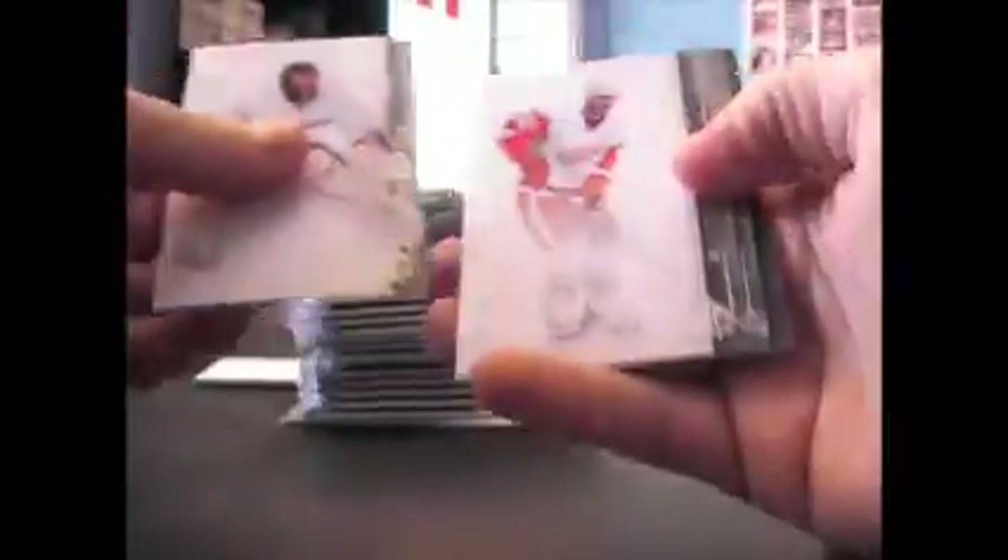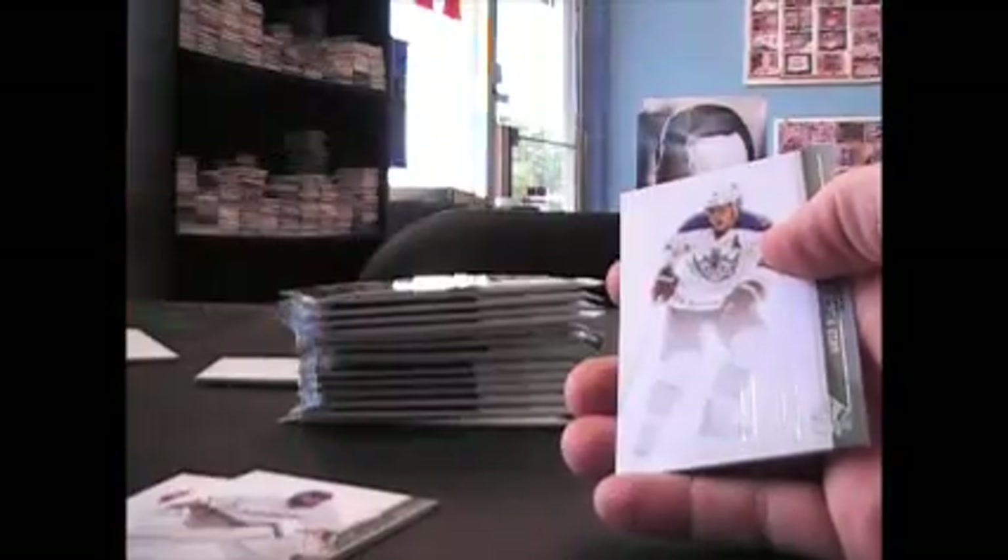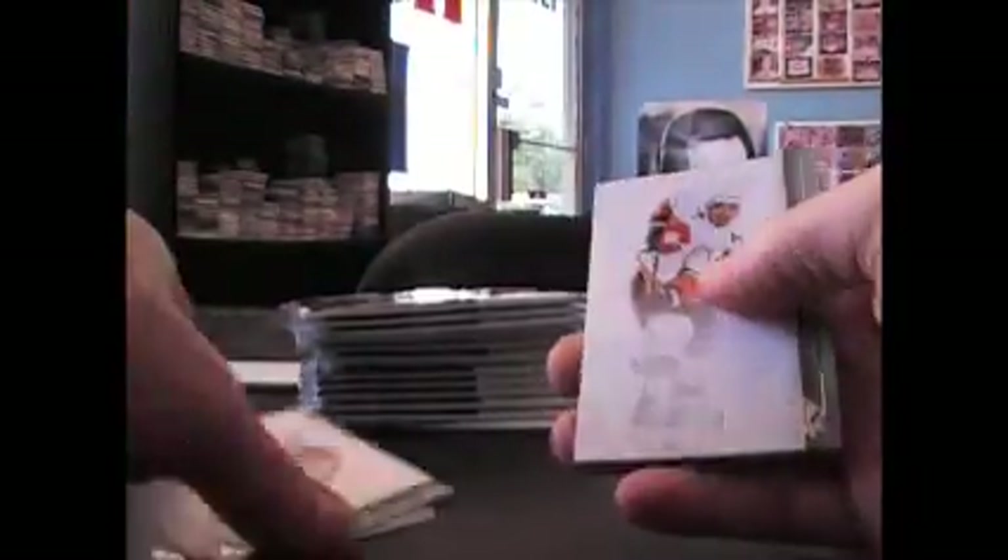Base, base, base. Oh, Barry Melrose! Watched him a lot on ESPN — got the sick mullet going. That's pretty cool, Barry Melrose. $19.99 Mike Camilleri insert. You got three autographs and a lot of packs left. $9.99 Brett McLean.